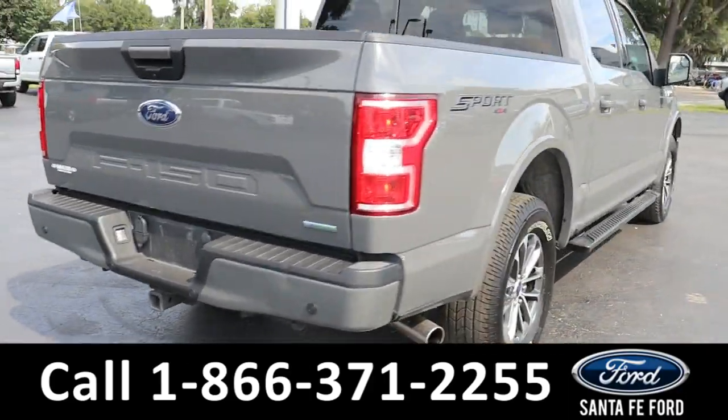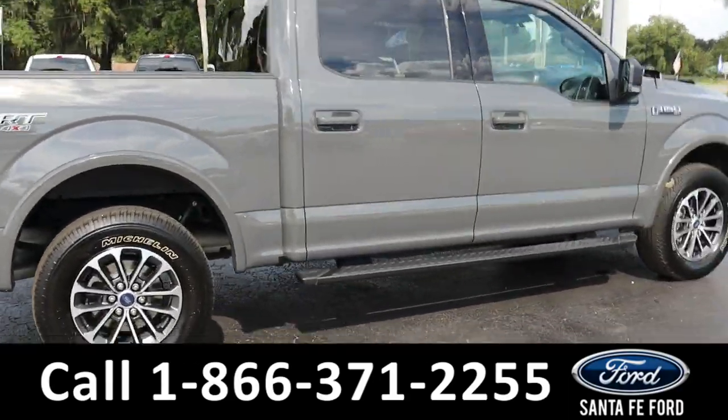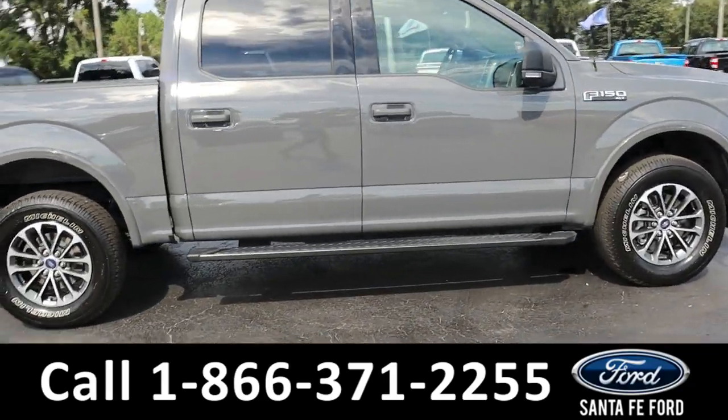For more information about this vehicle, you can visit us online at SantaFeFord.com, where you can view the Carfax.